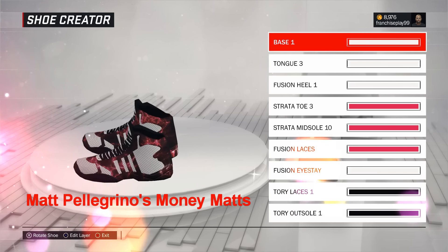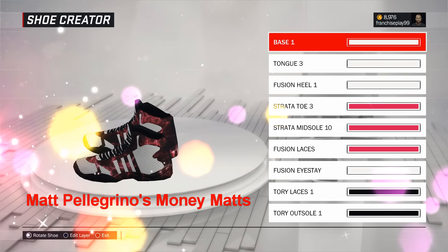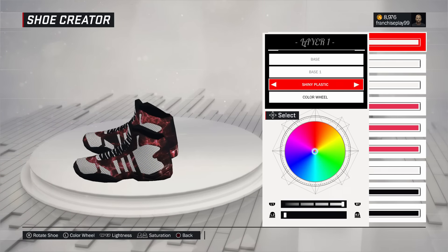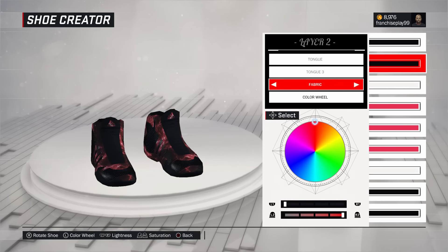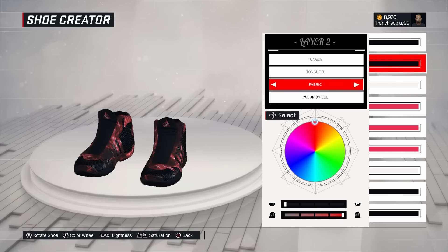Now these are Money Mat Pellegrino's for the Anchorage Smoke. I'm calling these the Money Matts — that's his home shoe. Are these ugly as well? Yes. But let's look at the Black Mats. This is Money Mat Pellegrino's signature road shoe and it's called the Black Mat.